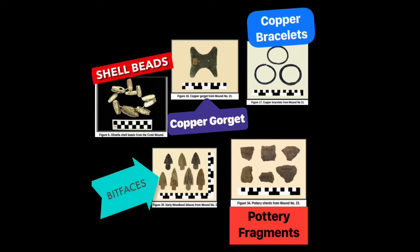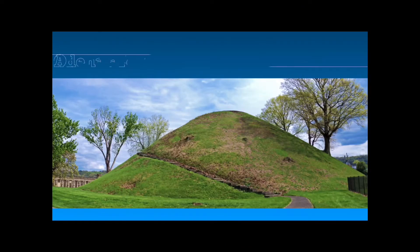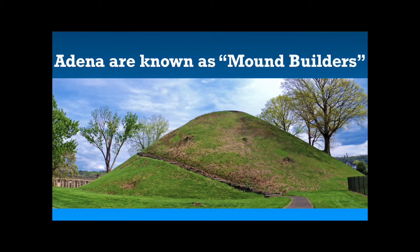They also left behind works of art such as beads, combs, and gorgets that were worn around the neck. Perhaps the most famous artifact left behind are the mounds, which is why the Adena are usually just called mound builders.